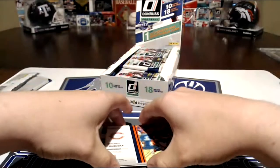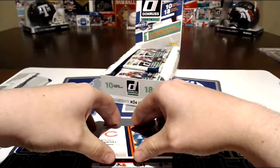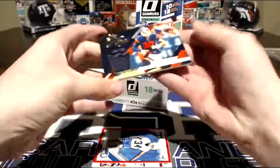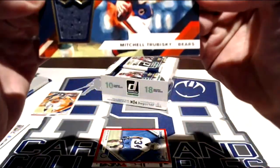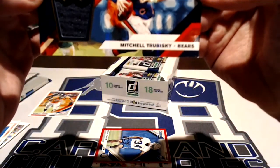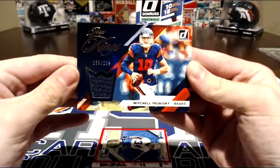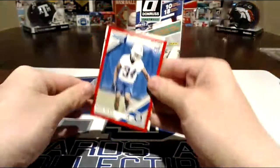Is that already the auto? I hope that's the auto and not the mem card. It's kind of thick. I bet it's the mem card. That's sexy — it's a numbered card out of 299. Very nice. That's a nice numbered card.